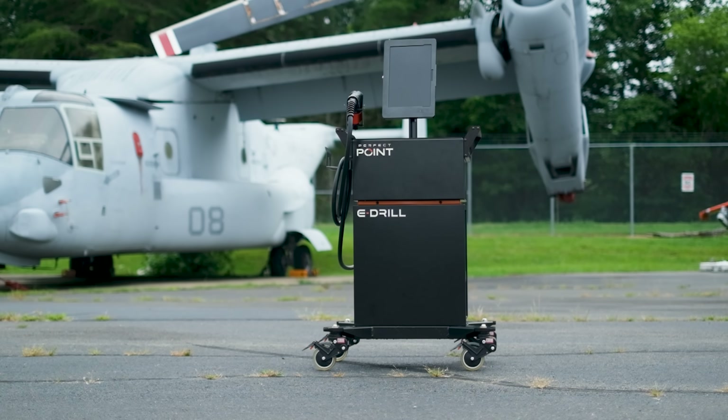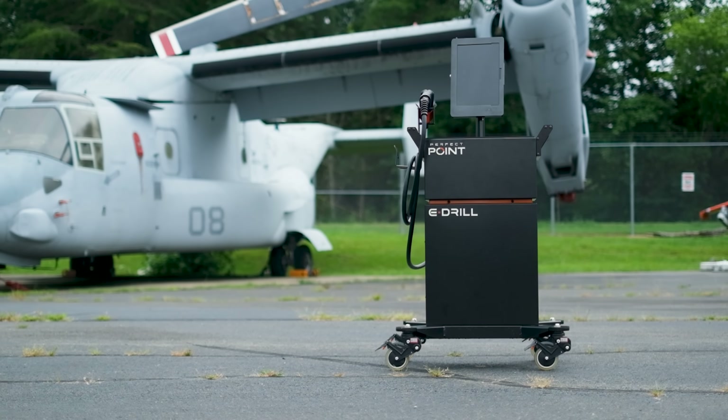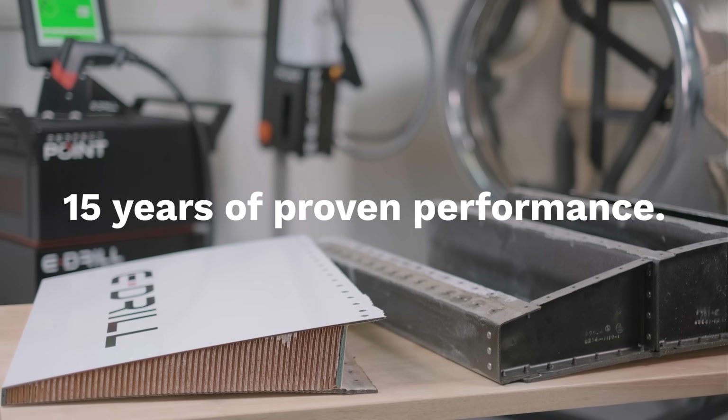E-drill — the first real innovation in fastener removal. E-drill: 15 years of proven performance, trusted across aerospace.